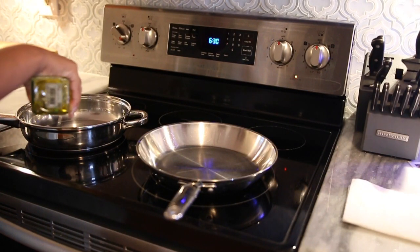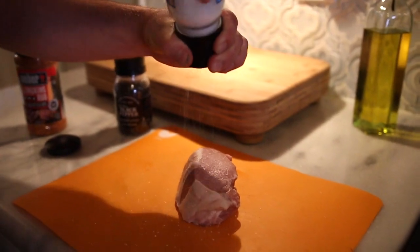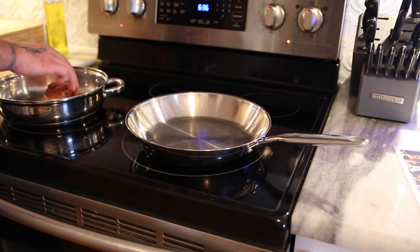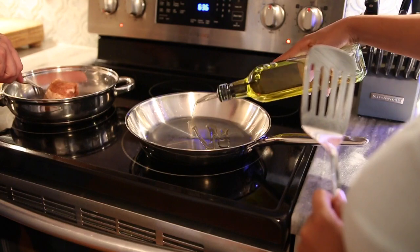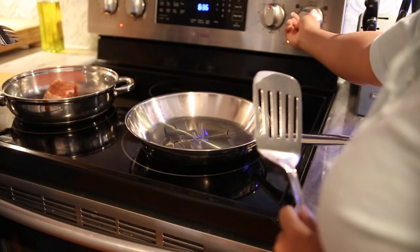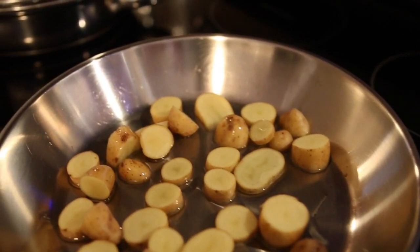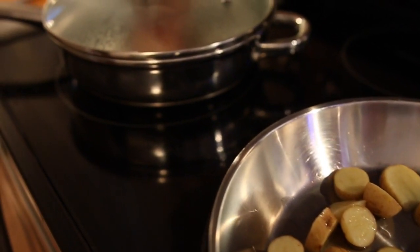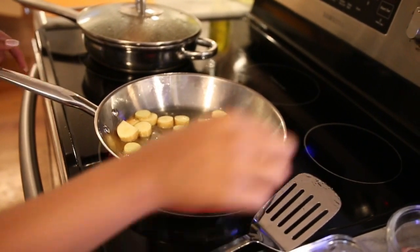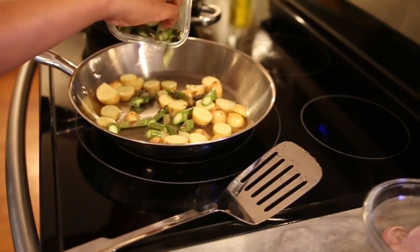I'm adding a little bit of olive oil to the pan so we can begin cooking the pork roast. Colton is going to season it with salt, black pepper, and a pork rub, then he adds it to the pan. I'm also adding olive oil to a second pan so we can sauté the potatoes, asparagus, and onion. I added the potatoes first just to get them a little tender before adding the other vegetables, and then once those are cooked a little I go ahead and add the asparagus and the onions.